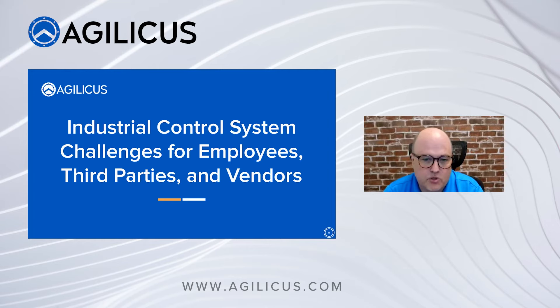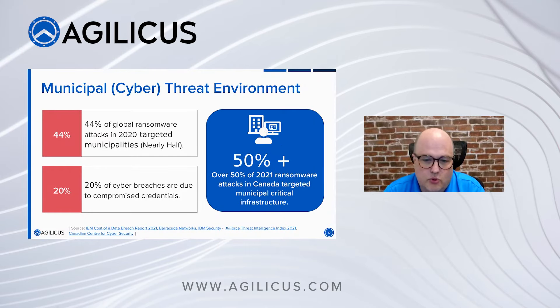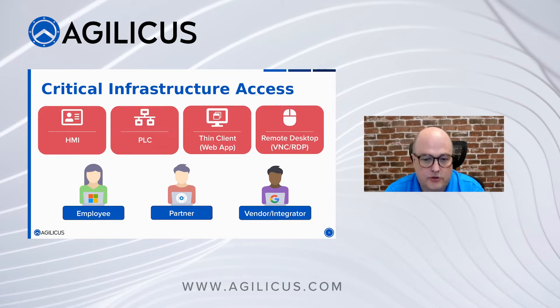Ransomware loves municipalities. Cyber breaches — one in five — are due to compromised credentials. You can push people to have stronger passwords, but as soon as you're sharing them, they're shared. And as soon as the company that has them doesn't work directly for you, your business policies are difficult to enforce. Ransomware is going after municipal critical infrastructure specifically — things aren't going to look good.